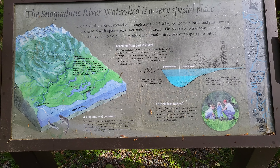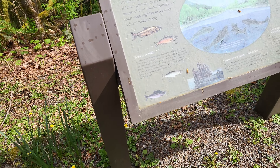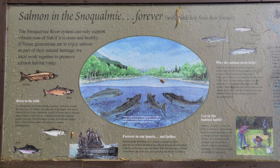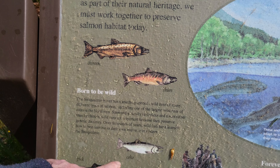I like the salmon and steelhead fish so much, so to me it's very important. Telling about the different kinds of salmon — Chinook salmon, chum, coho.